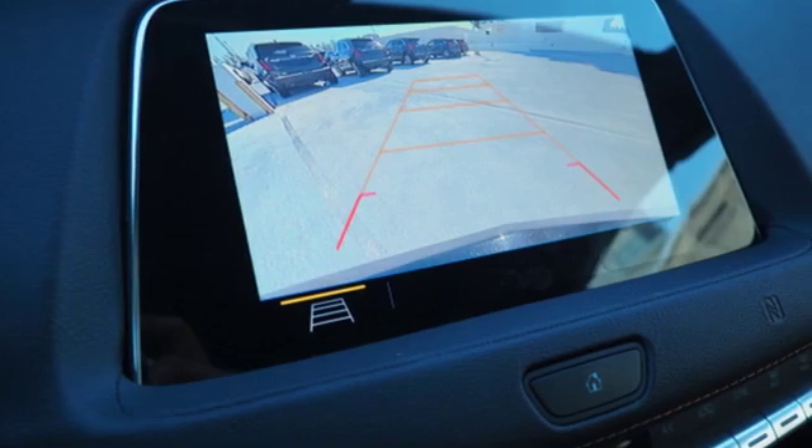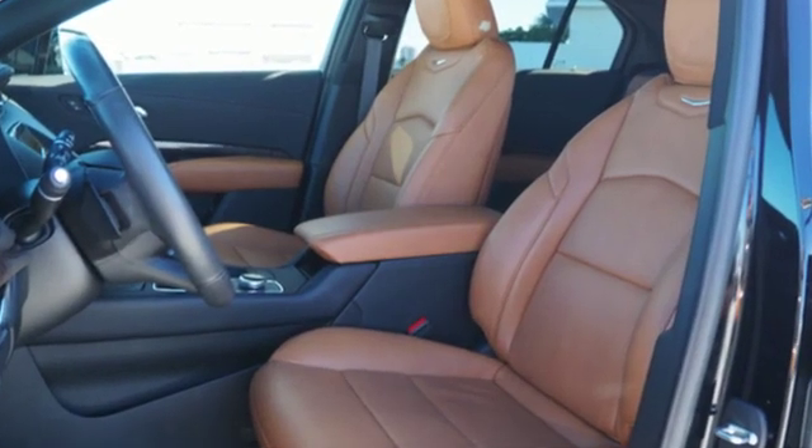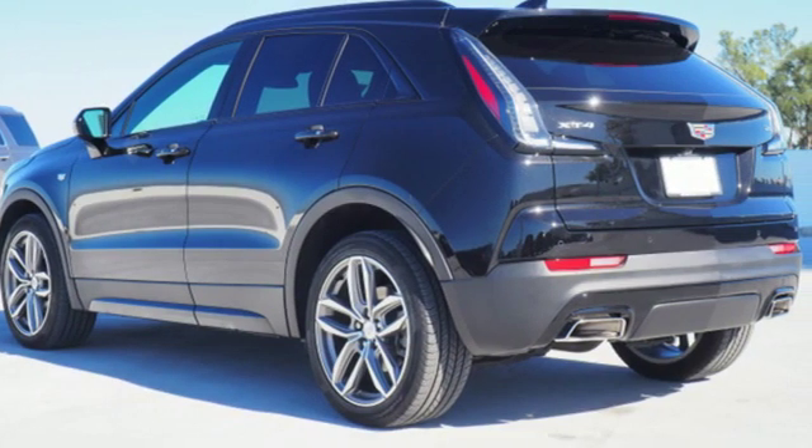Smart device navigation. Doors and push button start proximity key. Heated steering wheel. Auto dimming rear view mirror. And heated and ventilated leather bucket seats.